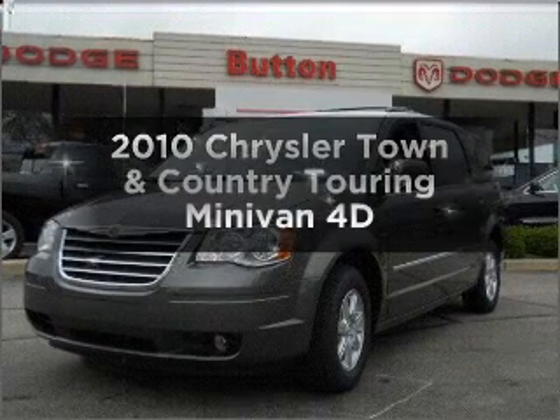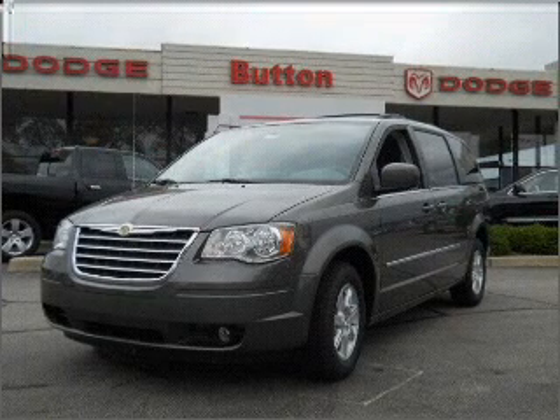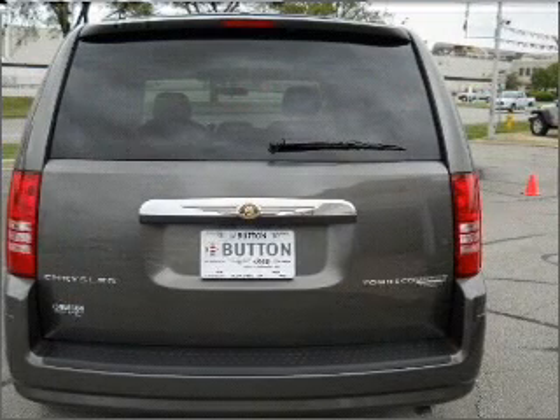Get noticed in this 2010 Chrysler Town & Country. If you're looking for a first-rate auto, this one could be yours today. With a reliable engine that responds smoothly to its automatic transmission.